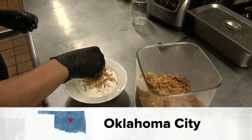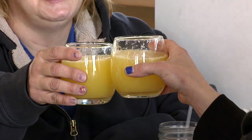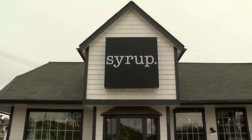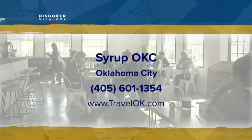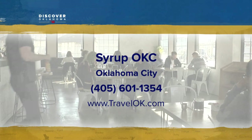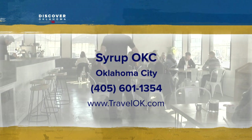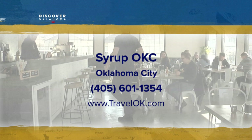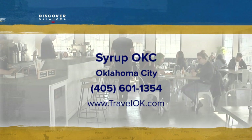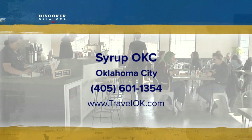When we serve you breakfast, we just want people to know that it's more about what we're trying to do than just the meal. In Oklahoma City, Tiffany Tatro, Discover Oklahoma. Syrup is open at 7 a.m. seven days a week and closes at 1 p.m. on weekdays and 2 p.m. on weekends. The Norman location is on Main Street and in the city, you'll find them at 1521 Northwest 23rd Street.